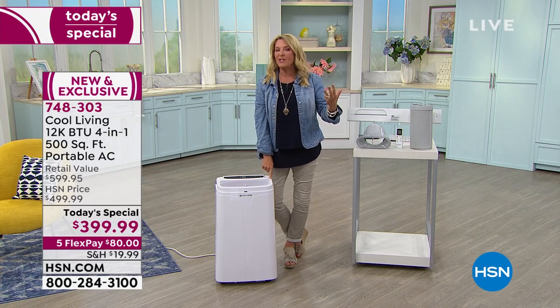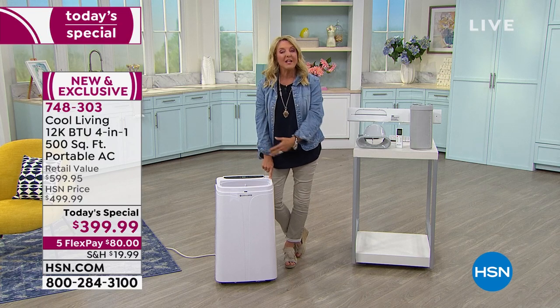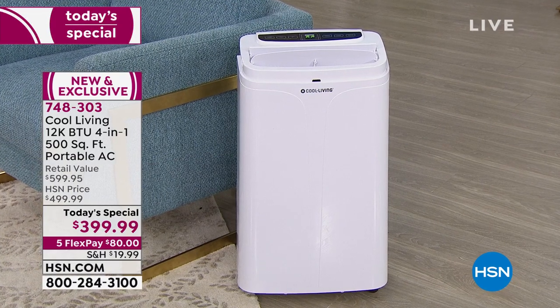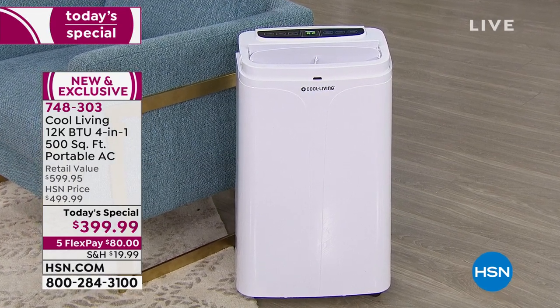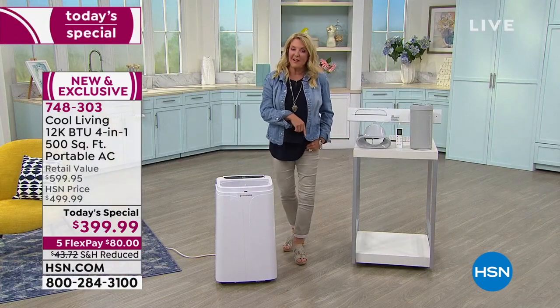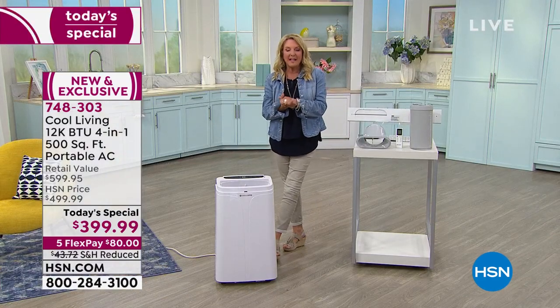The retail value goes up $200 at midnight. It's got that extra fourth element — a heater — which we've never offered before, and it's even a lower price than last year's model that didn't have heat.